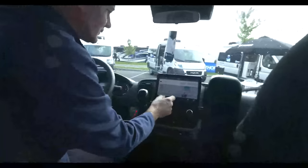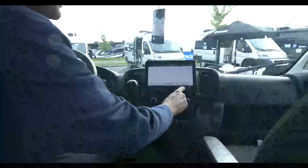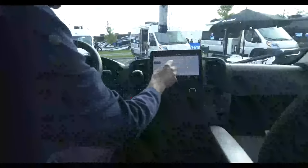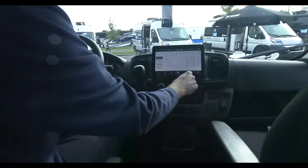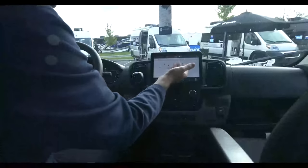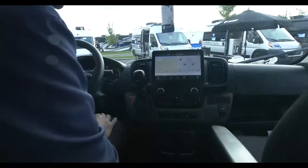You have navigation, phone connectivity, hazard lights, vehicle information, different settings. What's nice is this works much like your phone — you can adjust the widgets and drag things around wherever you want them. There are a number of apps: Android Auto, Apple CarPlay, and you also have Alexa on board. That is the UConnect 5 — a fantastic system.